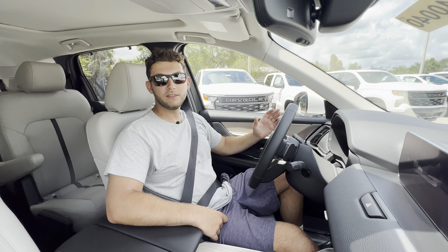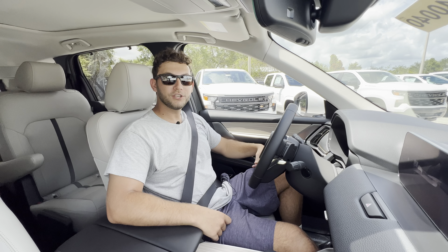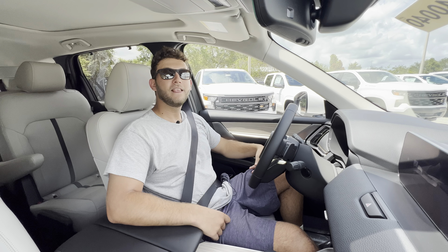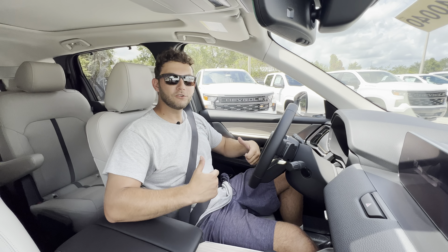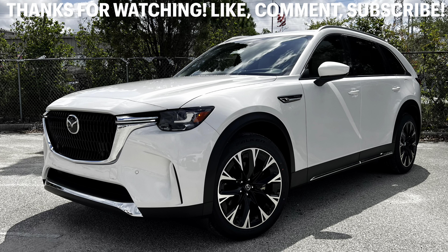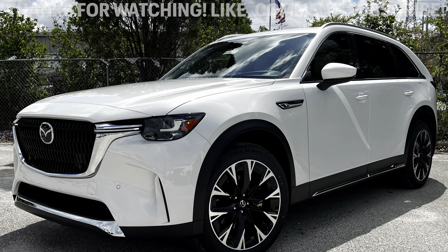A huge thanks to all of you for watching — I had a great time making this video. If you're new to the channel, please subscribe. If you've already subscribed, thank you so much — the channel isn't possible without your constant support. If you haven't subscribed yet, please subscribe and leave a like; it really helps with the YouTube algorithm and gets these videos promoted to new people. Leave a comment letting me know what you liked, didn't like, or any specific cars, SUVs, or trucks you want reviewed on this channel.